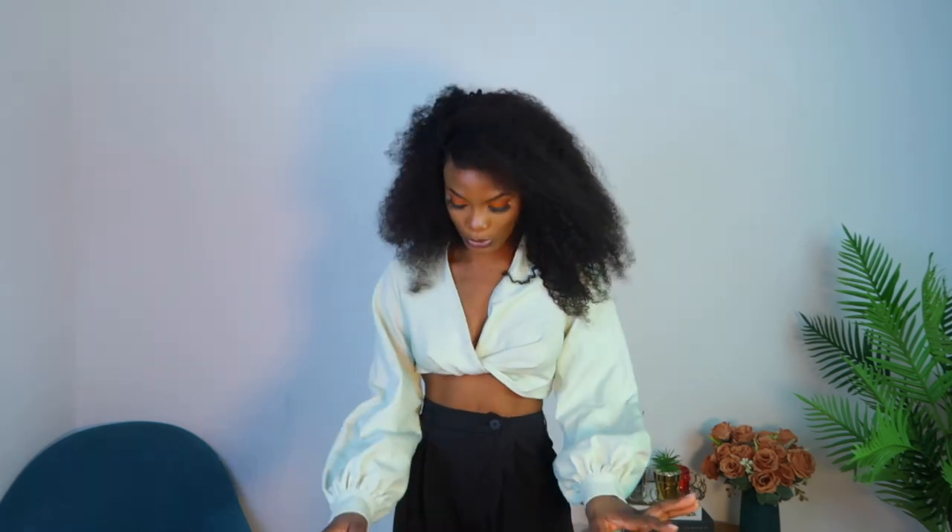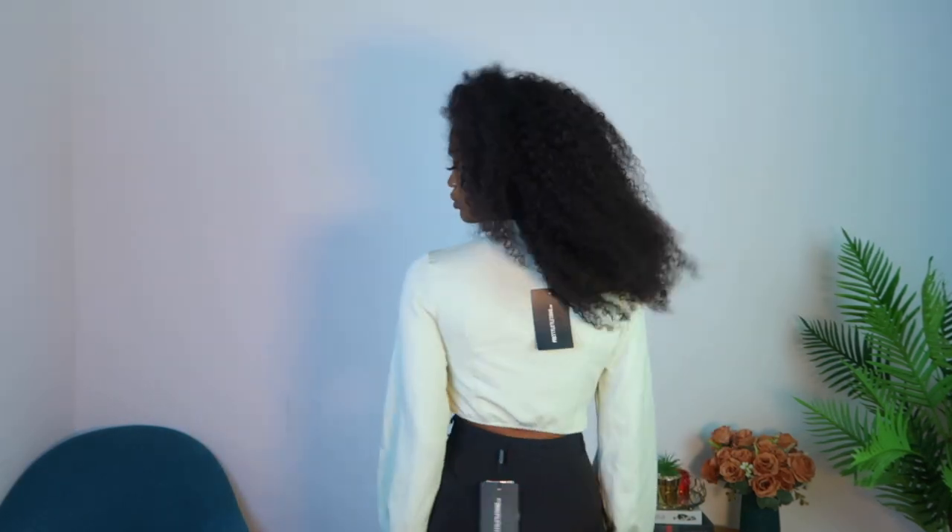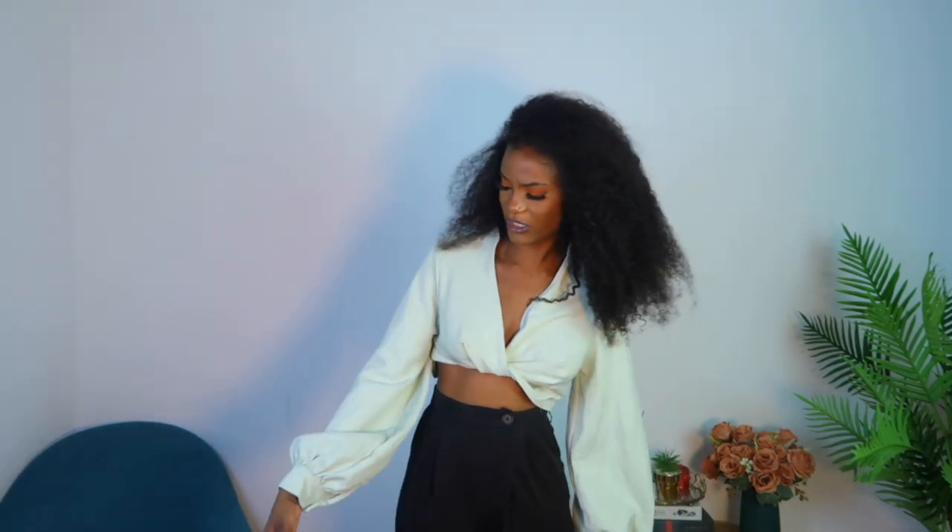Moving on to the next outfit — this sage green top. Oh my god, look at this! The camera isn't even doing it justice because the light is changing the color a bit, but it's so beautiful. I think I've seen one or two people with the same outfit but I love it. Just look at the arms — so long! It's giving me all the vibes. You can wear this with a skirt, jeans, denim pants, whatever — but I would definitely wear it with high-waisted pants. I'd give this a nine. It's loose but not too loose, and I feel comfortable everywhere.